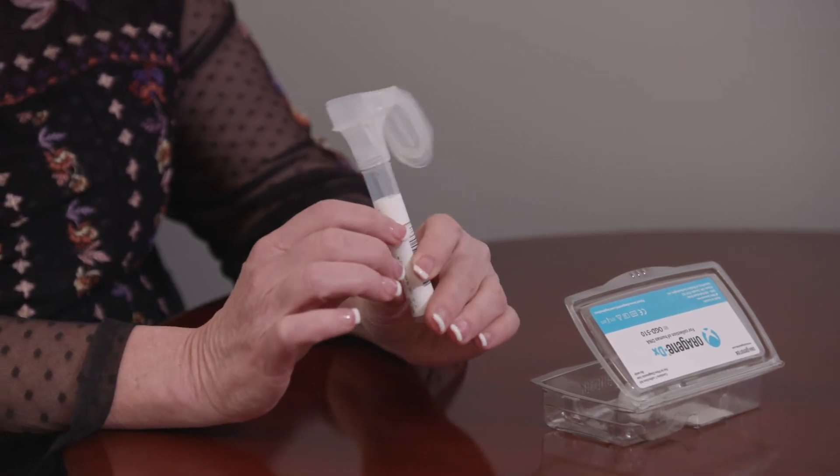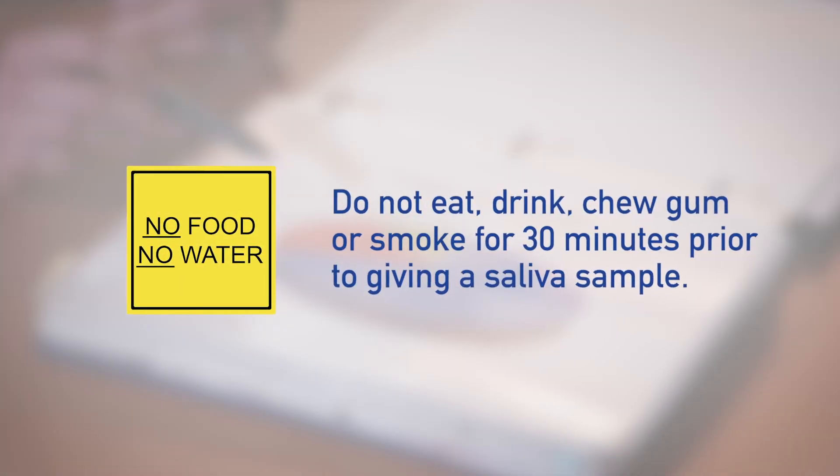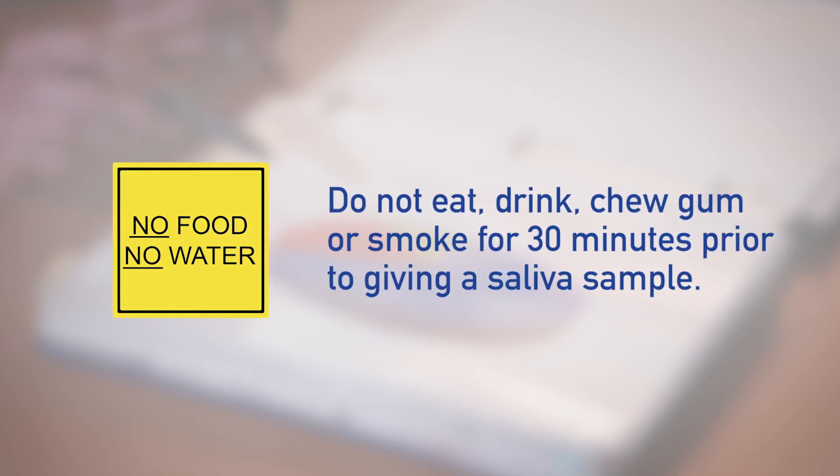The accuracy of the test is the same for either option. To give a saliva sample, you should not eat, drink, chew gum, or smoke for at least 30 minutes before.